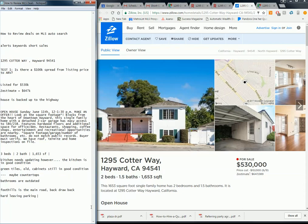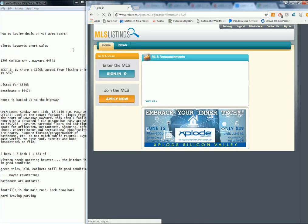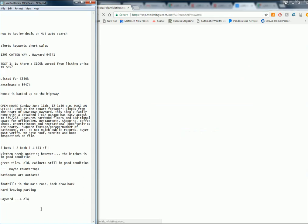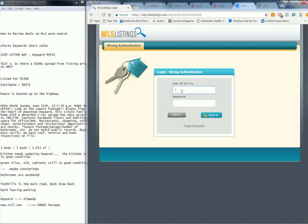Let's hop on the MLS and get an idea of what's going on in the area. We'll go to reil.com. Hayward is in Alameda County, so we access the MLS by clicking East Bay Regional Data, also known as Paragon. Let's log in.